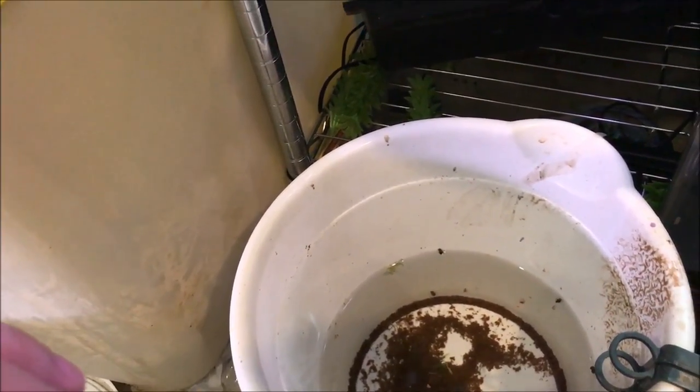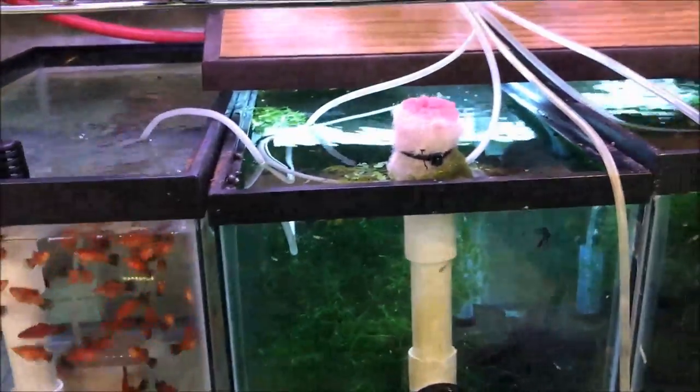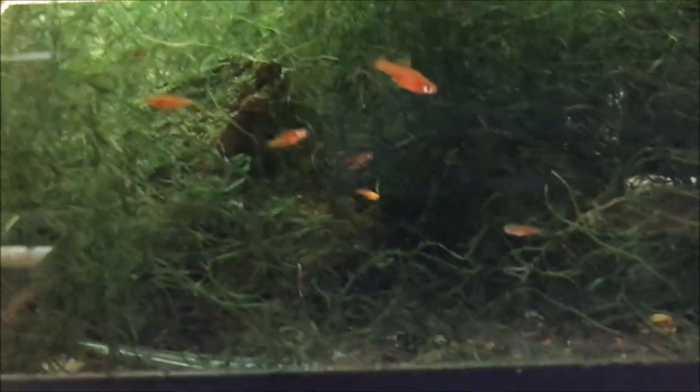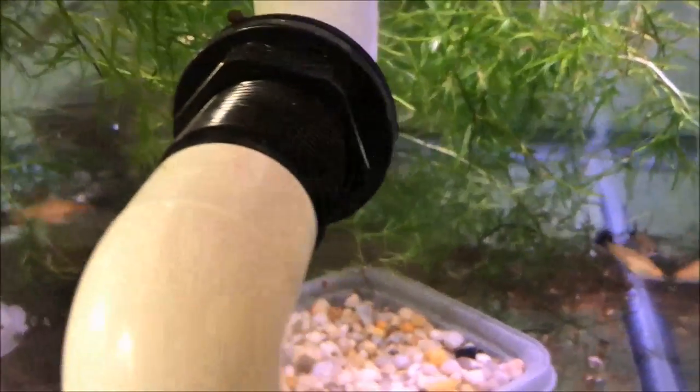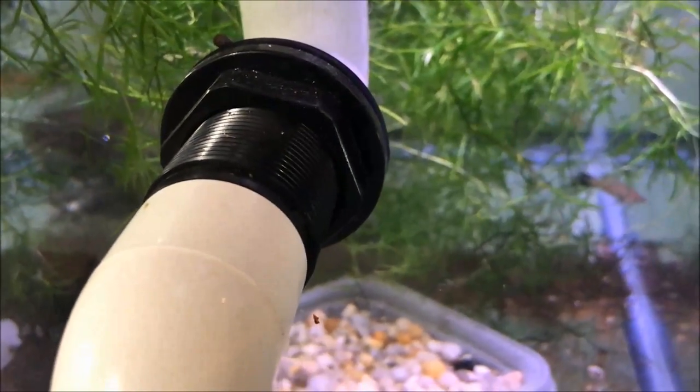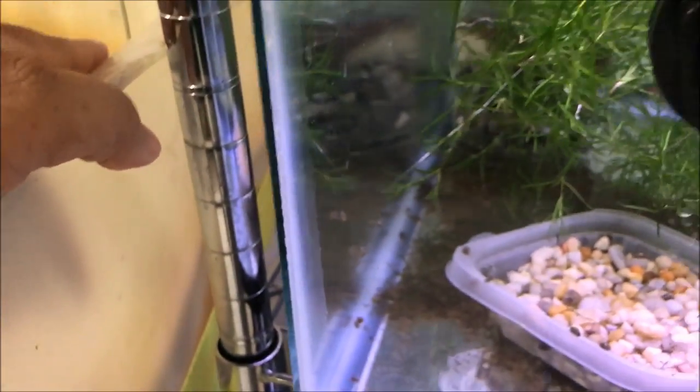What else is going on in the fish room? There's quite a bit of newer fry in the Redwag Swordtail tank. And after two or three batches of no fry, the Red Brick Swords — I believe there's a couple in here as well. But I've seen a couple more males develop a sword, so maybe they'll be coming of age soon and we'll have some fry. We shall see.